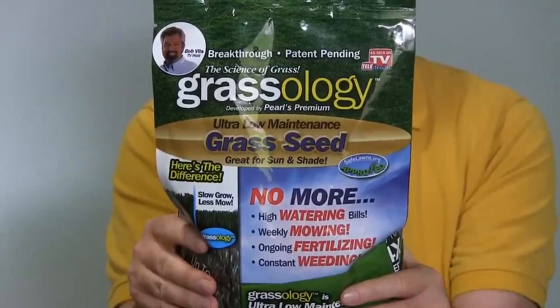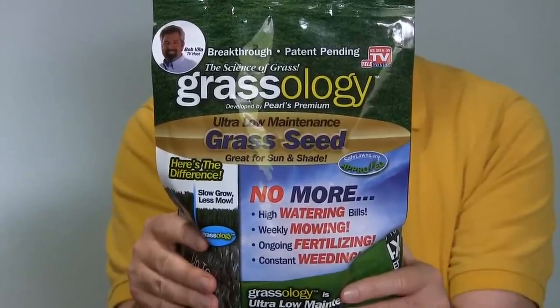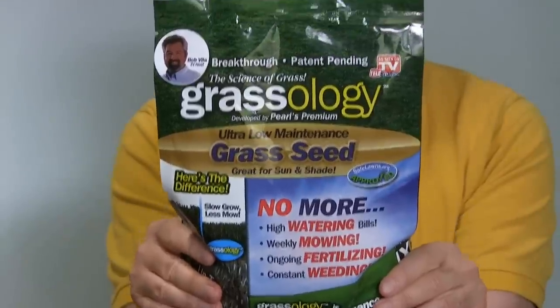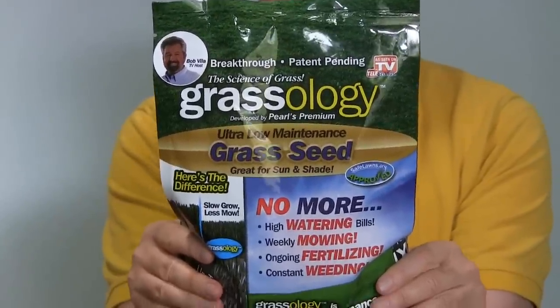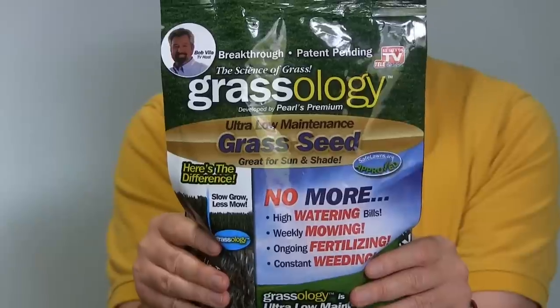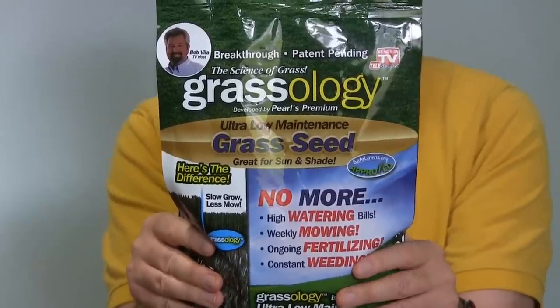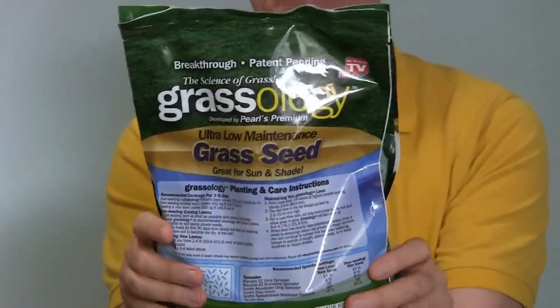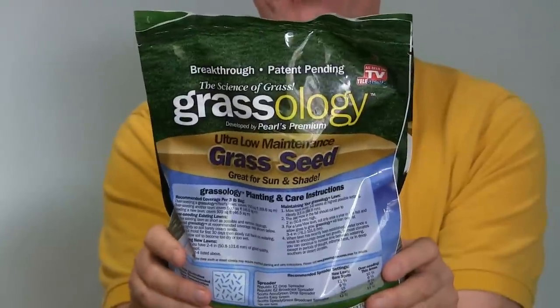Grassology — is that not a scientific sounding name for grass seed? I was at the local drugstore looking at the As Seen on TV section and I found Grassology. It's even got Bob Villa — well, it doesn't actually have him saying it's great. It has a picture of him with his name and then it says Grassology. So how much of an endorsement that is, I don't know, but I like him.